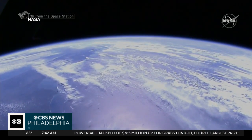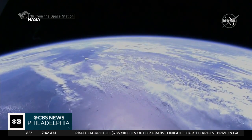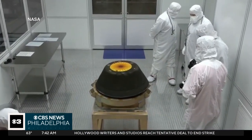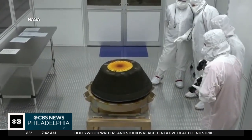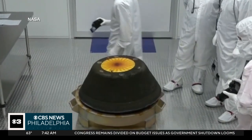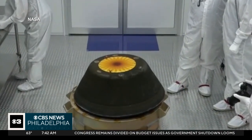Meanwhile, the mothership OSIRIS-REx set off after another asteroid. "Because they are pristine examples of planetary building blocks, we want to study them, because they're going to tell us a lot about how the Earth and all of the planets in our solar system were formed." Since the capsule was intact, it's likely the 4.5 billion-year-old asteroid pieces were free of contamination, making them perfect specimens to study. Skyler Henry, CBS News, Washington.